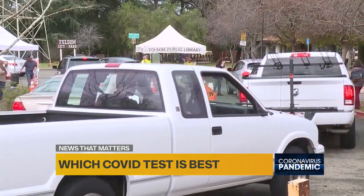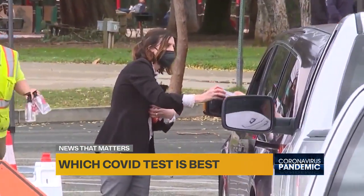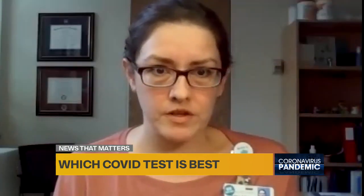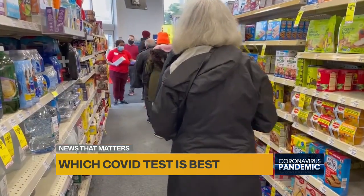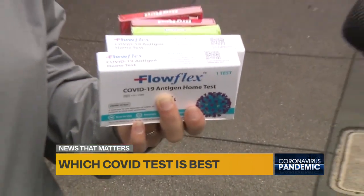Rapid tests, however, are still important for immediate results. If you get a positive rapid test at home, you know to self-isolate and seek further testing to get confirmation. To know if you are infectious, a rapid test will give you that answer, but will only come back positive while you are actually infectious.